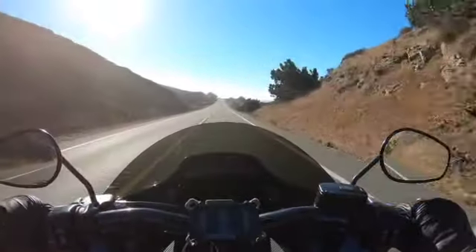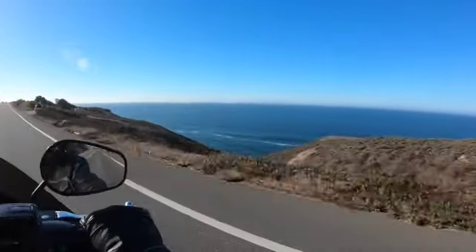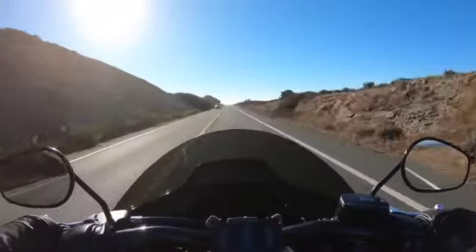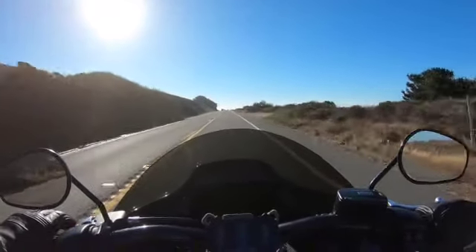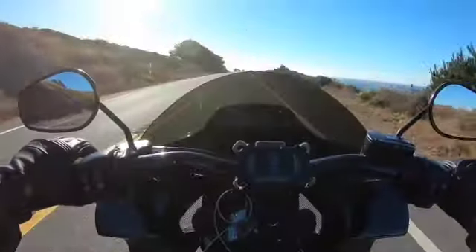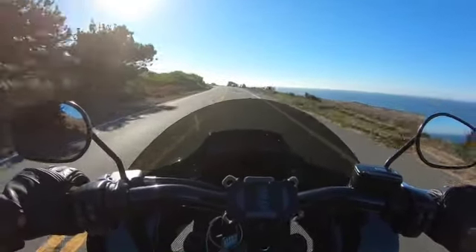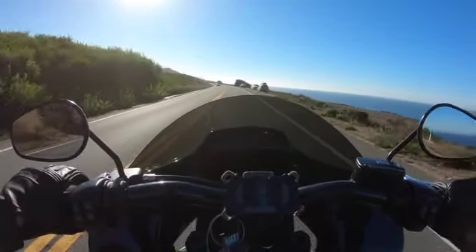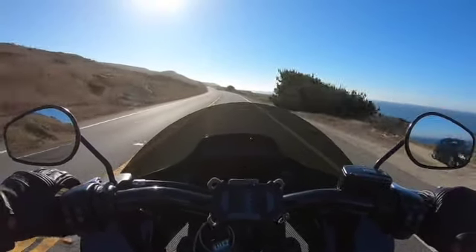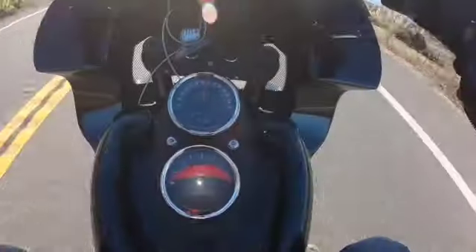9:36 in the morning — gorgeous October day. Got some type of Navy ship out there cruising. I love the handling on this bike. I'm running the 114 pretty much stock other than the exhaust and the fuel tuners, and it's got enough power that I need. I'm really into the gas mileage on this bike for long trips.